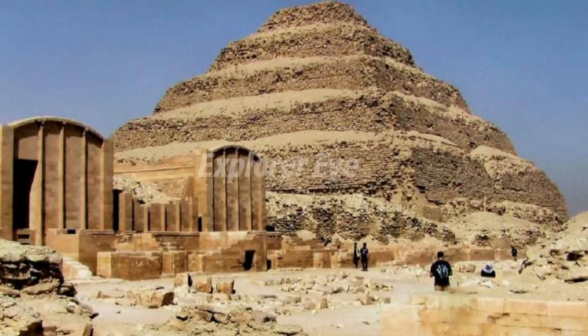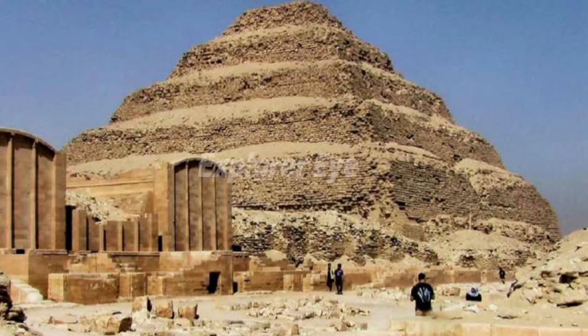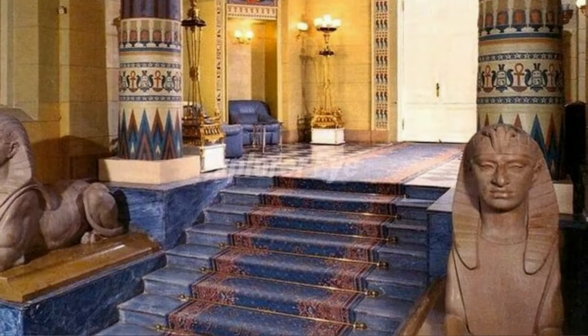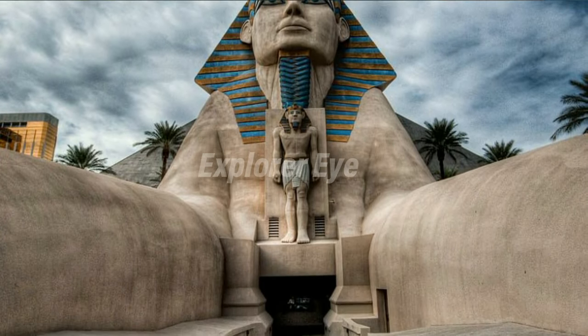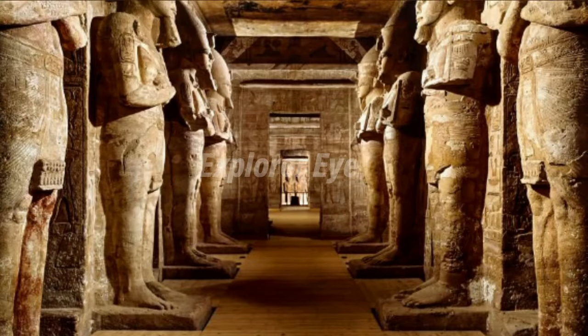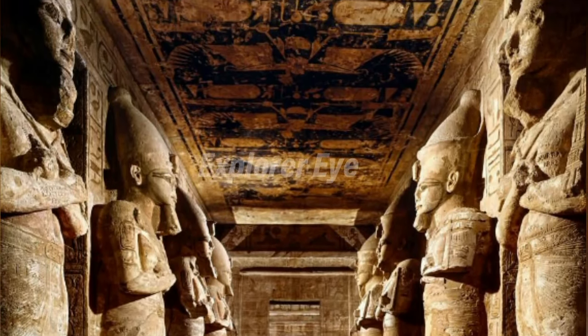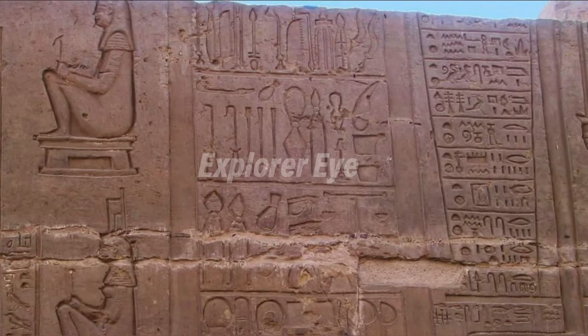Sometimes spelled Zoser, the Step Pyramid is the oldest, complete, hewn stone building known. It was designed by Imhotep, the first architect and physician known by name in written history. He is thought to have been responsible for the first known use of columns in architecture, and he is recognized as the founder of Egyptian medicine.